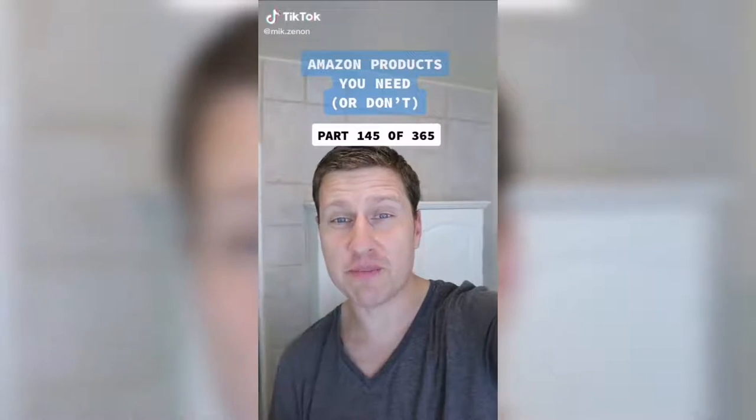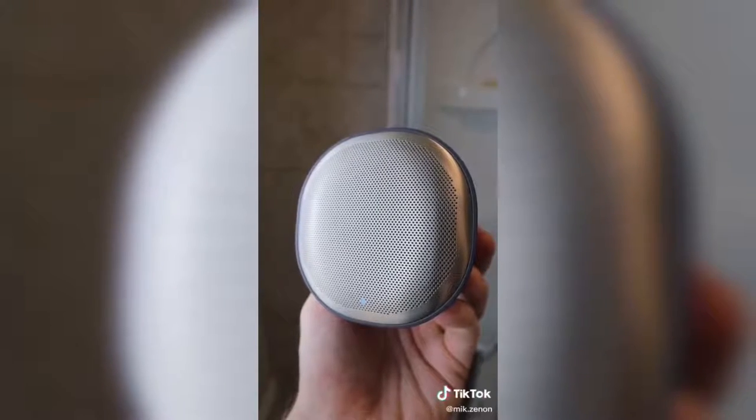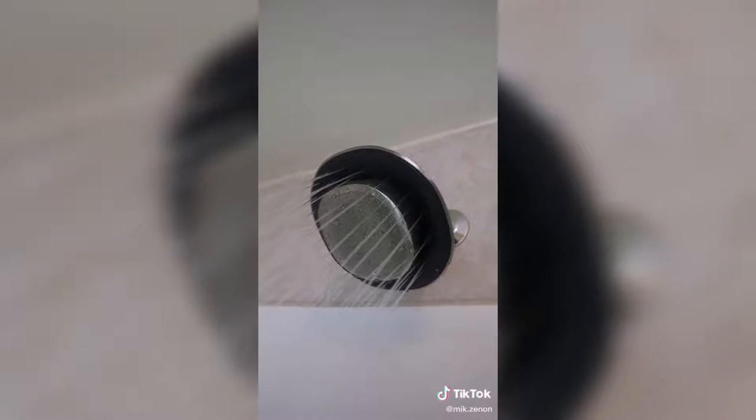Some products you need or don't, part 145 of 365. Now this may look like a regular portable speaker, but what makes it different is this — it attaches to its own shower head so you can listen to your favorite songs with the highest quality. You can also reject or answer calls and even ask Siri the most important question of all. Hey Siri, what's the meaning of life? 42.